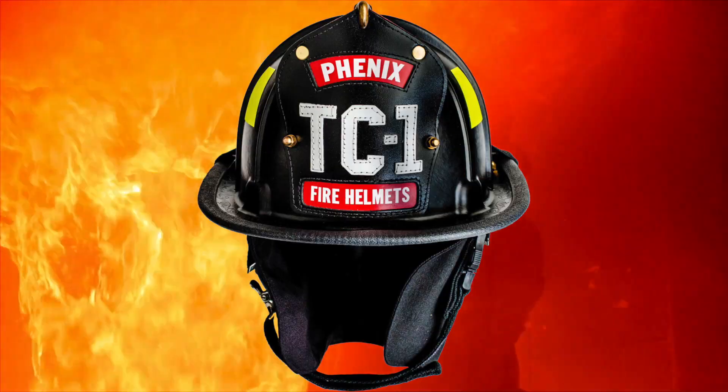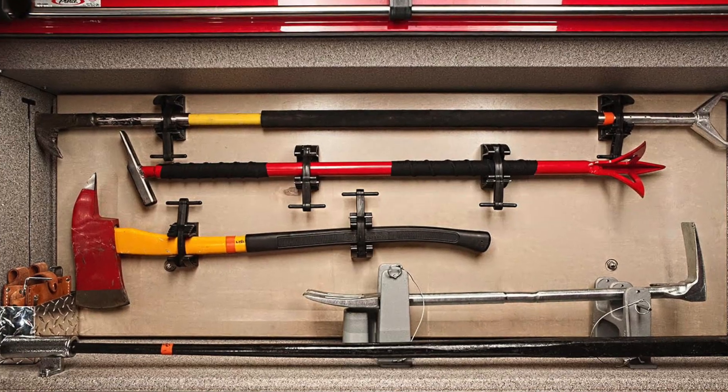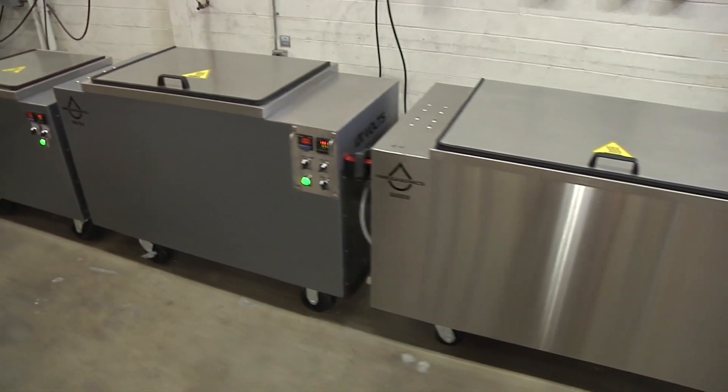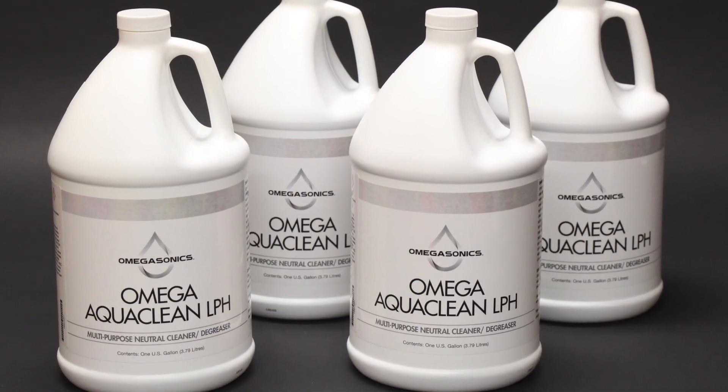Whether you are cleaning helmets, boots, gloves, SCBA gear or tools, Omegasonics has a lineup of ultrasonic cleaning equipment and detergents specifically designed to handle PPE gear. We make your journey to cleaner parts easy.